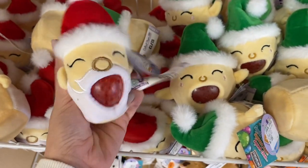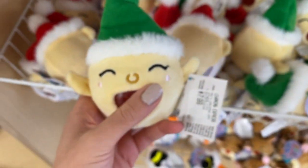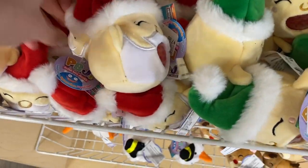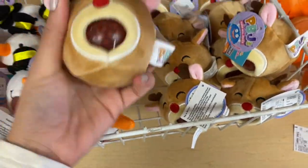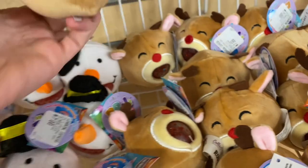I almost missed this section — they have holiday PBJ fidgets, which stands for plush ball jellies. There's a little Santa Claus one and an elf. I always check to make sure there are no loose strings. There's also a little snowman who just rolled away, and a reindeer. We have to get Frosty and his sidekick Rudolph — they're all so cute.